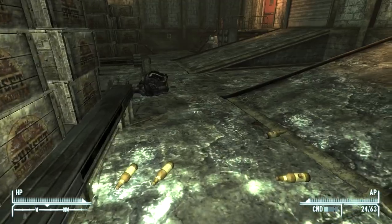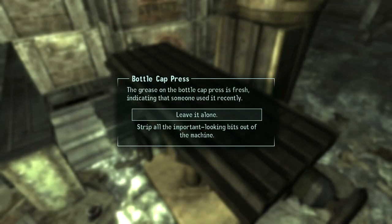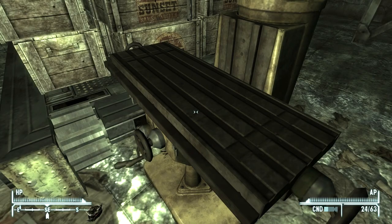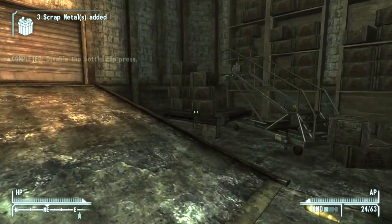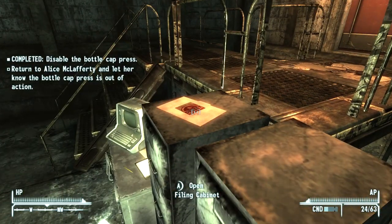There's probably an absolute ton of Sunset Sarsaparilla to grab here. Here is the press - the grease on the bottle cap press is fresh, indicating someone used it recently. We strip all the important-looking bits out of the machine - we get three scrap metals for that, and that is that. God, that was confusing.